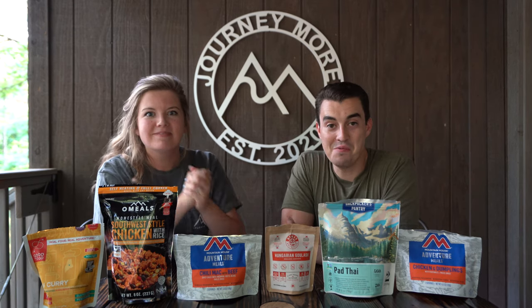There you have it — a full comparison of some of the top rated backpacking pouch meals out there. We hope you guys enjoyed this video and found it helpful. We will leave links to each of these in the description below so you can go to Amazon, check them out, and get some for your next backpacking trip. Make sure you like this video and subscribe to our YouTube channel — we have videos coming out every week. Come journey more with us, and we'll see you next time.